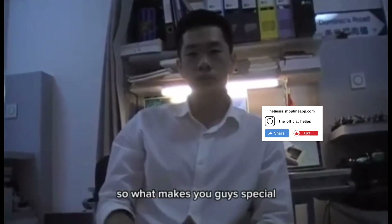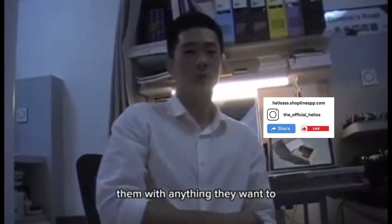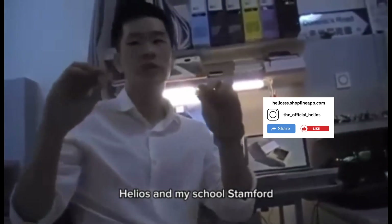So what makes you guys special? We make customizable shoe charms, allowing customers to personalize them with anything they want to, such as our logo Helios and my school Stanford.